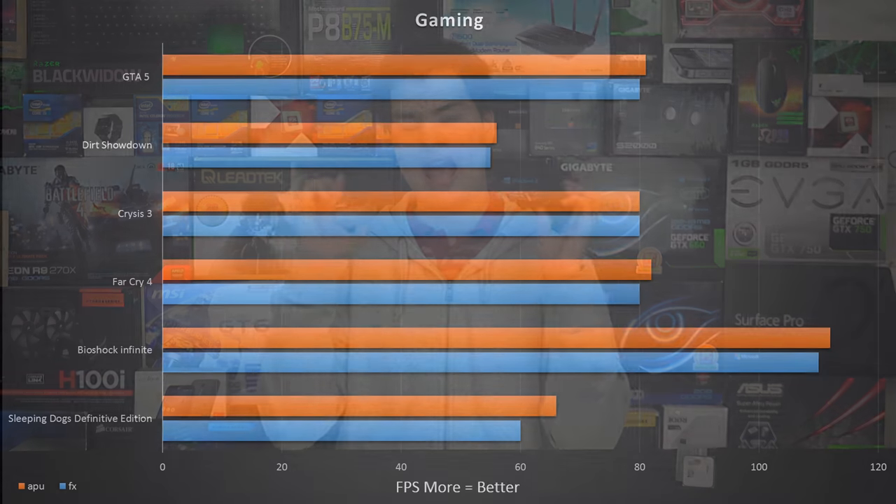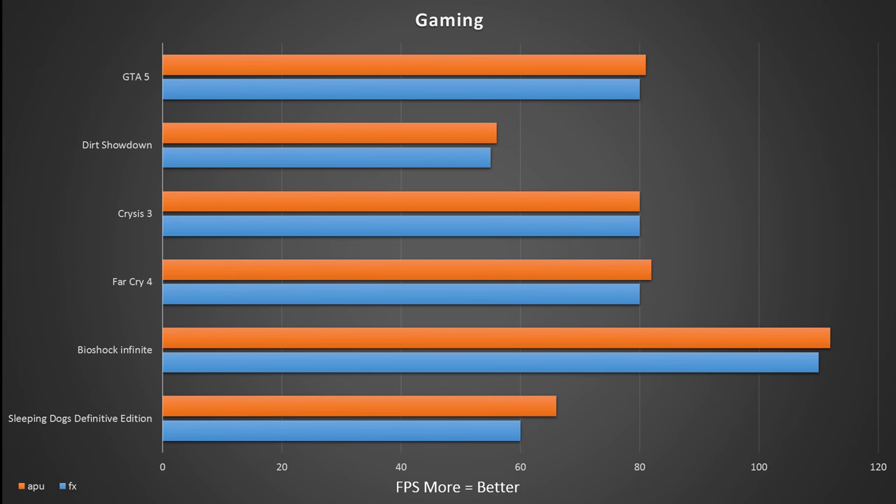The FX chip seemed to be winning by quite a bit in synthetic tests, but we're not all running synthetic tests — we play video games and do video editing. We ran our usual suite of games and the results were basically the same across both CPU and GPU. They were almost identical to what I got on my 980X testbench, which is a much faster chip. The games weren't CPU-bound — they were GPU-bound, so we were seeing results from the R9 390X rather than each CPU.